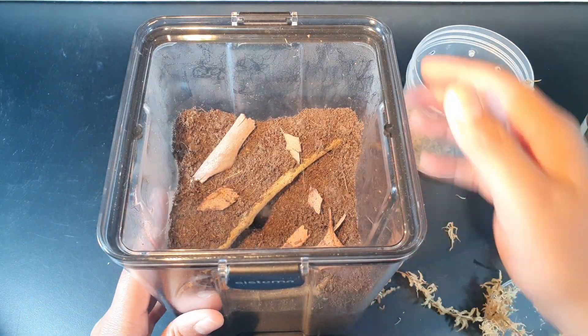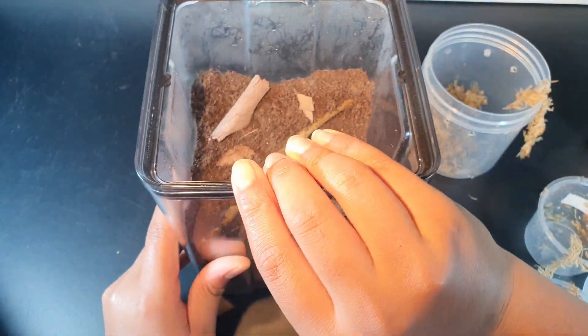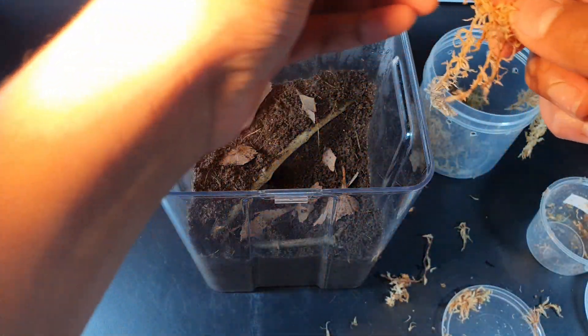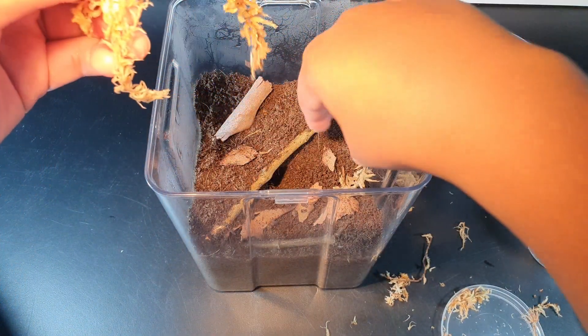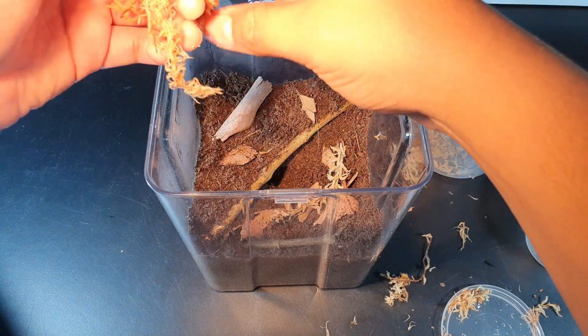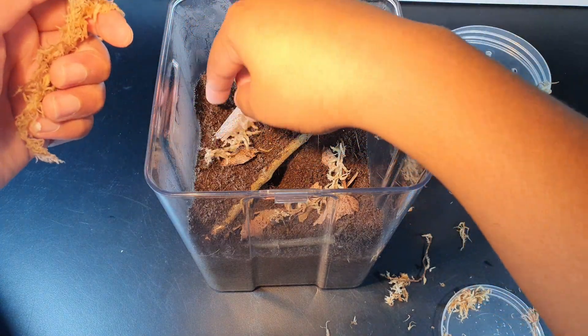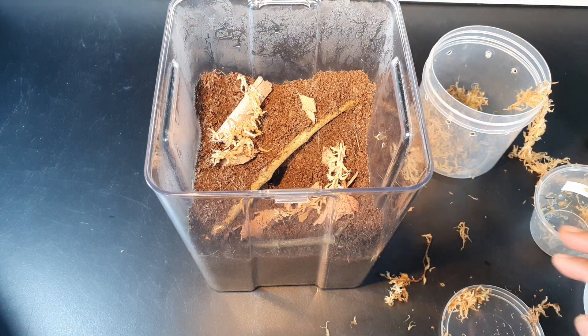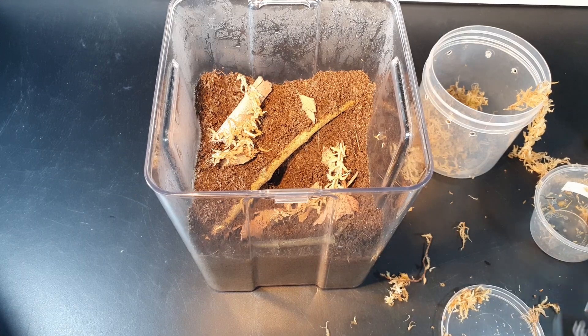I'm going to quickly drill holes in this enclosure too. It's more of a rainforest-y enclosure, as you can see. Before I do, I might as well add some sphagnum moss. That's what I was missing, but I knew I'd get some with the parcels, so I'll just add it here and here too. If you want to roll the water dishes, I'll add that right after. Okay, let's go ahead and drill some holes.